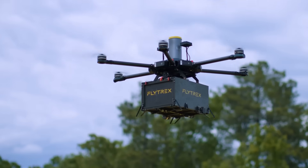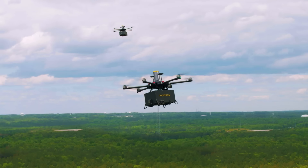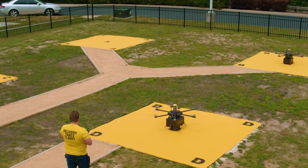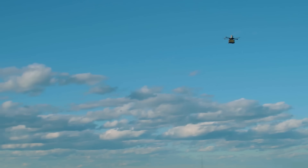Pilots aren't required either. However, a team of operators closely monitors the flight as a precaution. Currently, the maximum weight for orders is two and a half kilograms. And if you're not in the mood for lunch, you can also stock up on essentials like toilet paper and more.